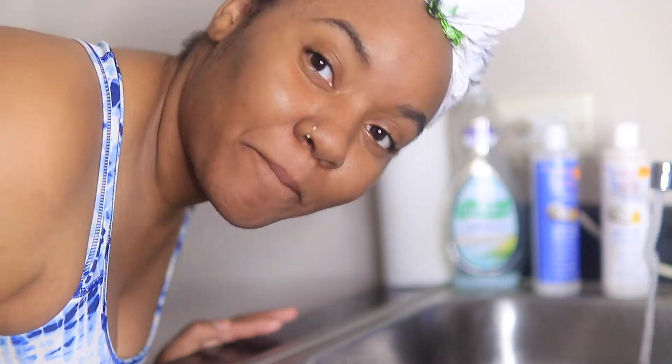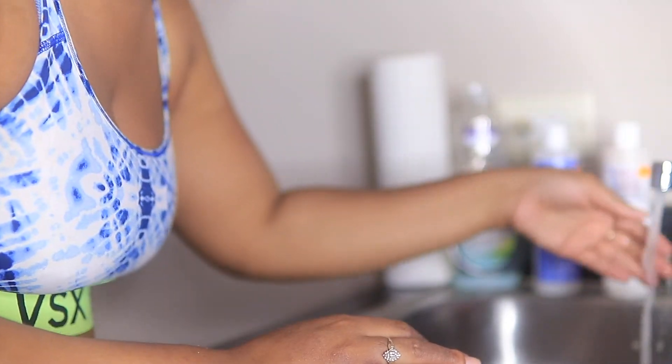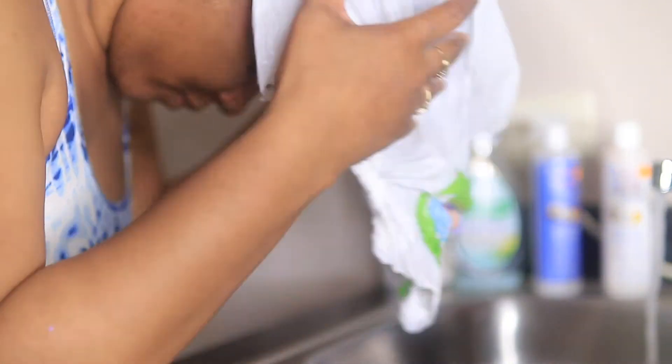I am back and it's time to wash out this mask. Just going to take off the plastic bag, making sure my water is lukewarm, and I'm just going to rinse this out of my hair.